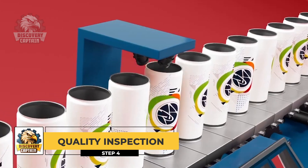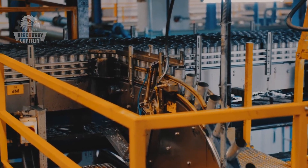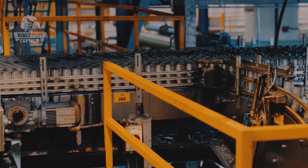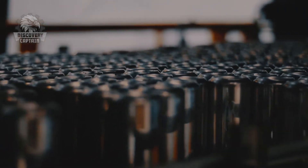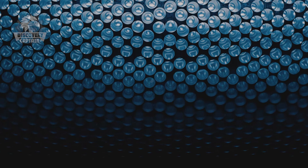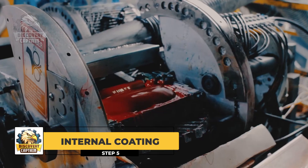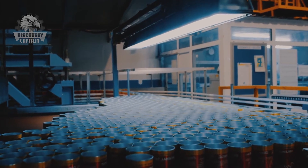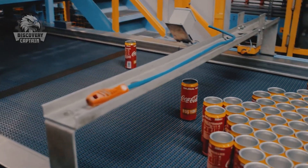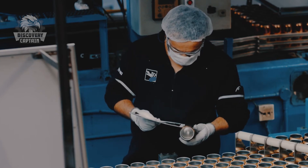After shaping, the aluminum cans enter a rigorous inspection phase. This system uses advanced technologies like optical and ultrasonic sensors, capable of detecting minor defects as thin as a hair — no detail is too small to escape these sensors. After passing inspection, the cans move to the internal coating step. To ensure the taste of Coca-Cola is not affected by the aluminum, each can is coated with a special protective layer inside, creating a smooth and even coating throughout the interior surface.